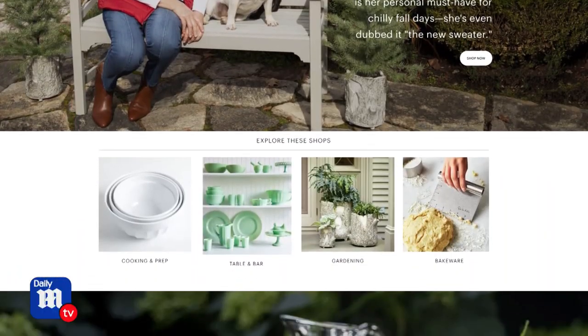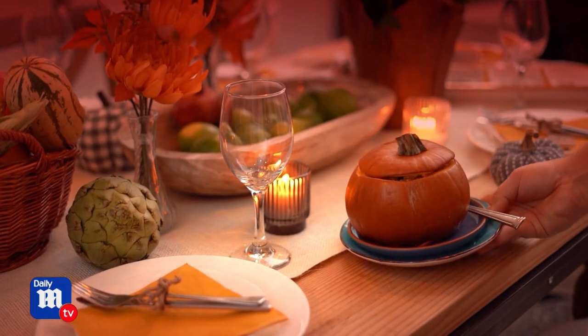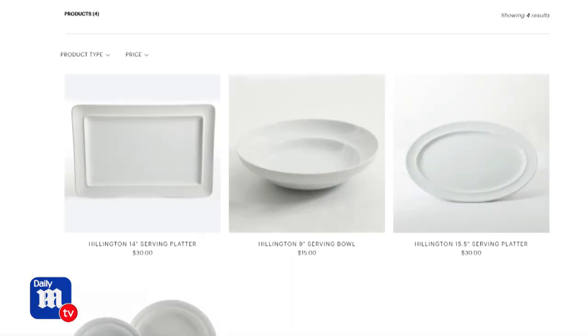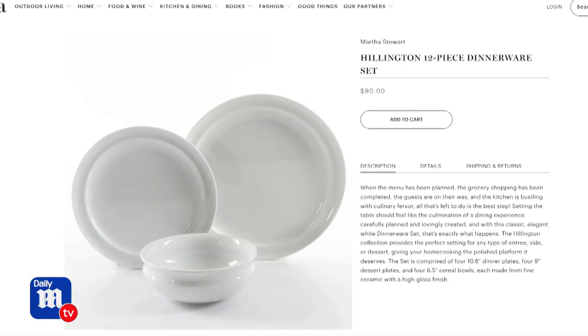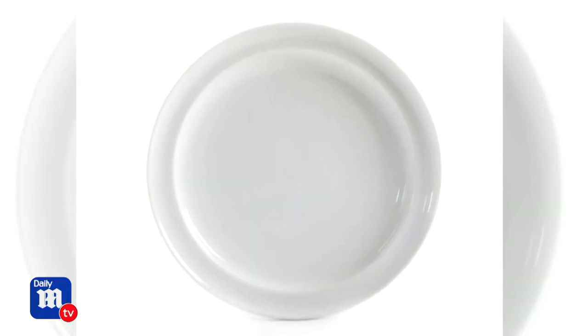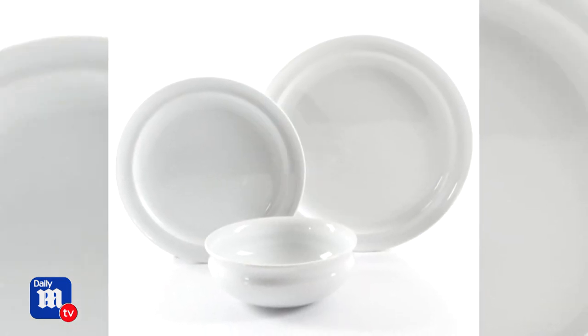Martha.com offers everything from recipes to must-have clothing. And since it's Martha Stewart, you know she's making our dinner table perfect this fall as well. This is the Hillington dinnerware set — we all need a basic white dinnerware set. This is 12 pieces: four lovely cereal or soup bowls, a salad or dessert plate, and a large nine-inch dinner plate. You get four pieces of each for $90 — a wonderful value.